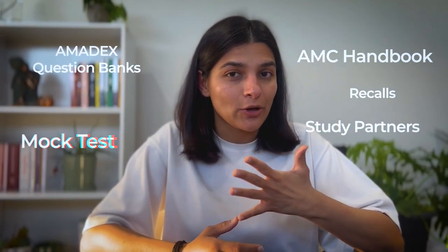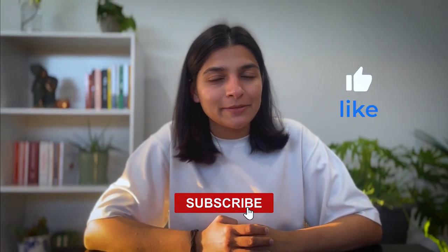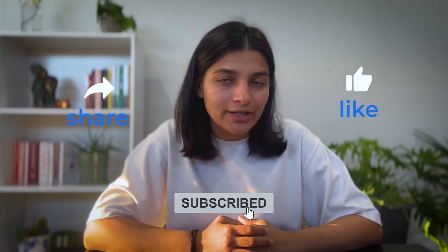I followed this routine for five to six months and by the end, I felt confident and exam ready. So that's the roadmap I followed for AMC MCQ preparation: Handbook, Amadex question bank, study partners, recalls, and mock tests. If you are preparing for your exam, remember it's all about consistency, practice, and strategy. If you found this video helpful, don't forget to like, subscribe, and share it with friends preparing for the AMC exam. In my next video, I'll talk about how to solve questions effectively. Good luck with your preparation — see you in the next one!